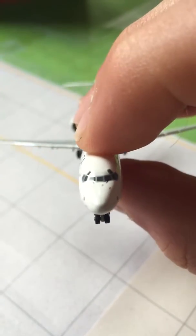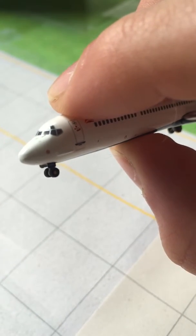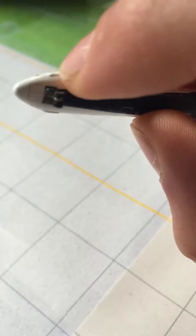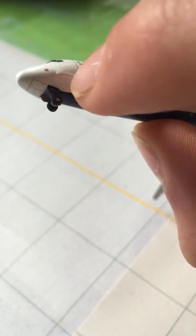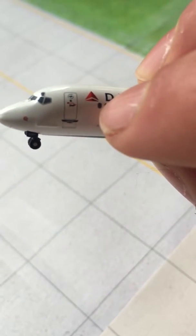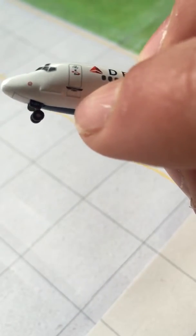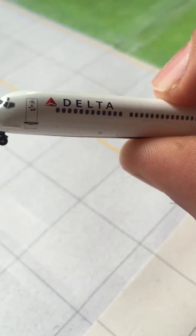Starting at the front of the plane, we have our cockpit windows and the eyebrows. Then we have a little probe and a small fitting here. It's really nice. Then we have our L1 boarding door with the SkyTeam logo, with lots of detail on the door, and some self-contained stairs. The Delta logo and our windows are visible as we go back.